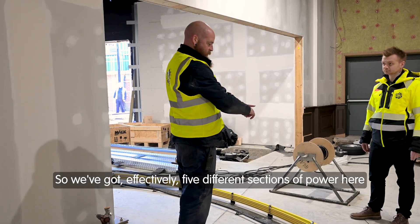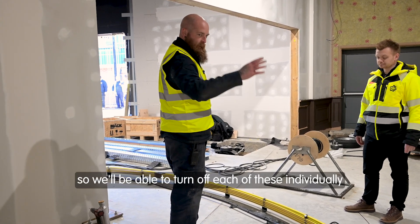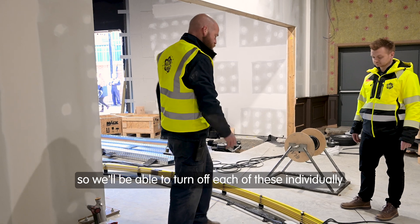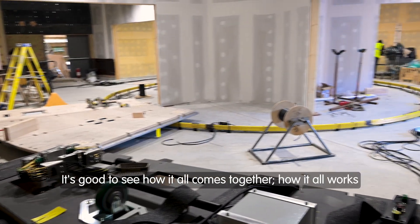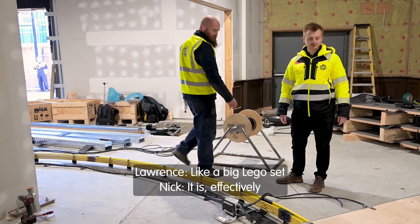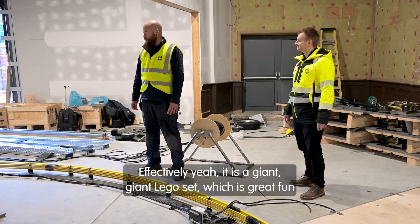We've got effectively five different sections of power here, so we'll be able to turn off each of these individually. You've then got the communication rail which goes all the way around and then a few other bits in there as well. It's good to see how it all comes together, how it works — like a big lego set. It is effectively a giant, giant lego set.